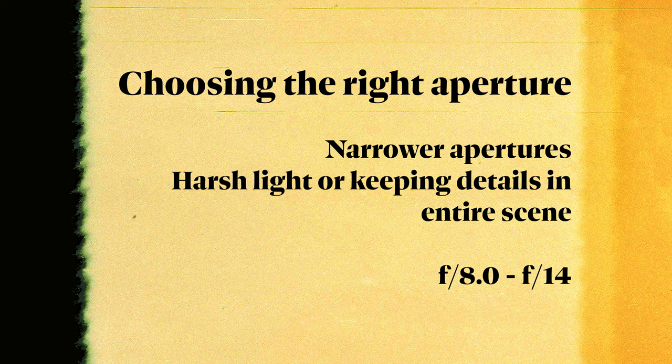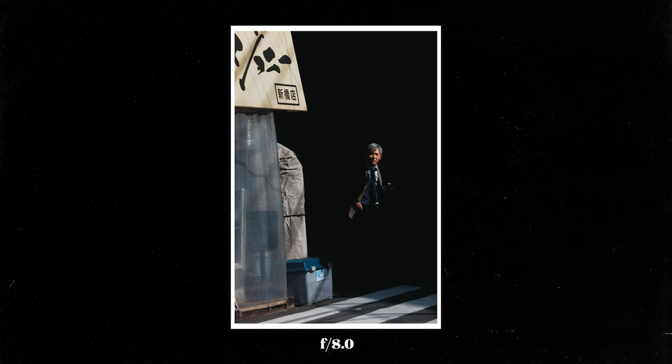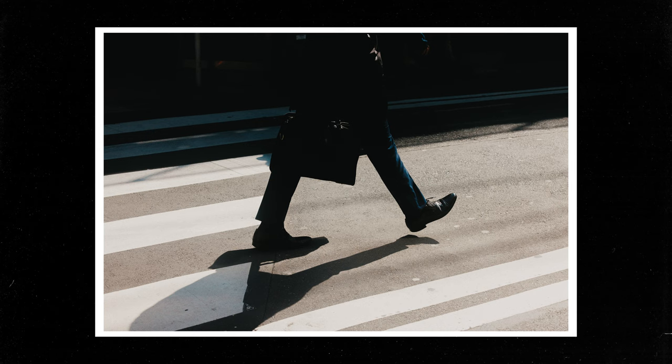For narrower apertures, these are good in harsh light conditions but I usually opt for them when I want almost everything in focus — typically f11. I do like to take some landscape photos, so this is great for that, but also for street scenes where I want everything sharp. Also, for situations where you're unsure if you'll nail focus fast enough — like waiting for feet to step into your frame — having this wider range in focus ensures you don't miss anything. So I might opt for f11 or f8 in those cases.